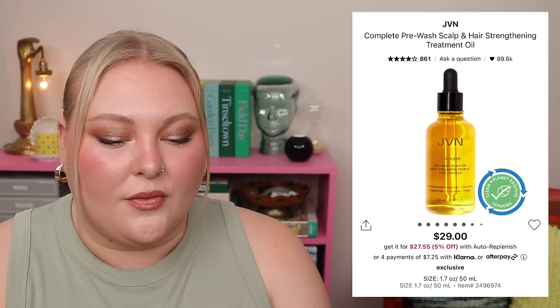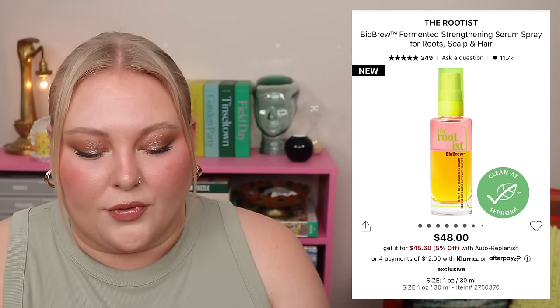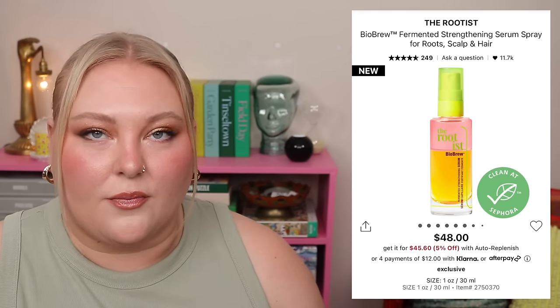There's also a mini of the Crown Affair Leave-In Conditioner at half an ounce, Fable and Mane Mahamane Smooth and Shine Hair Oil at 5ml, Jisoo Honey Infused Hair Oil at just 3ml — quite a tiny sample — JVN Hair Complete Pre-Wash Scalp Oil at 5ml, Living Proof Full Shampoo and Conditioner both at one ounce, Necessaire Shampoo at one ounce, and The Rootist Bio Brew Fermented Strengthening Serum at 10ml.